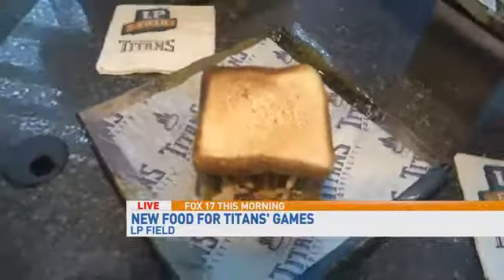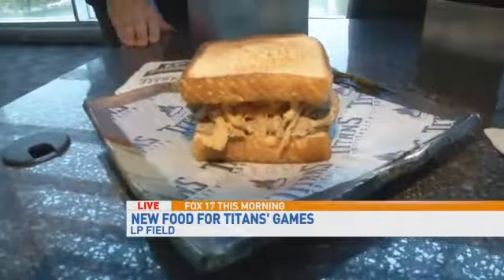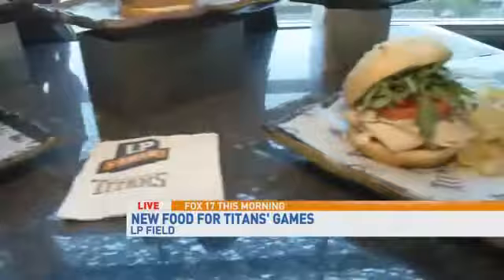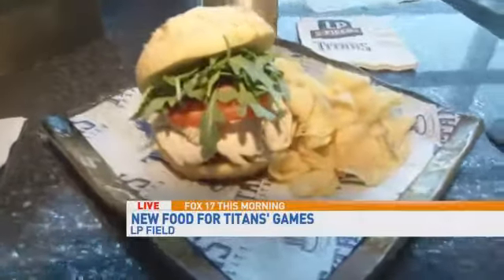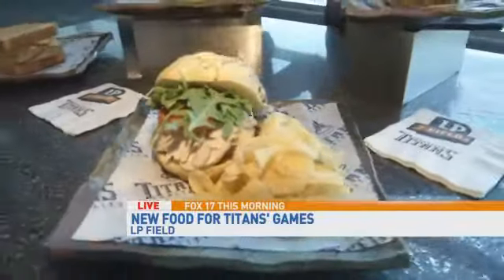And up here is the Music City Meatloaf Burger — a little bit of fried onions, some chipotle mayo, and the chef's signature meatloaf. And it's not all about the beef — you've got a nice turkey sandwich here too. Absolutely, we have the hand-carved smoked turkey sandwich with a little bit of arugula, tomato, bacon, and some bacon aioli.